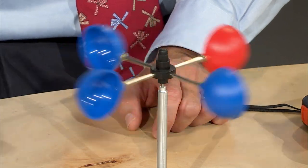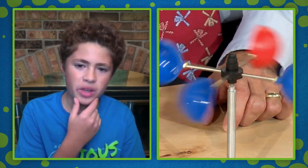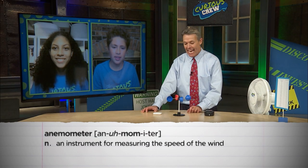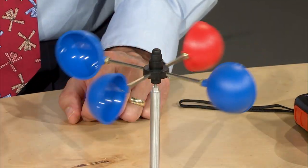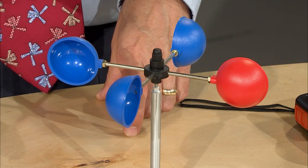Weren't those discrepant events interesting? I've got a fun little device — I'm going to get this fan going. Nash, how might this be used in weather? I think you can use that to measure the speed of wind. You actually can! This is called an anemometer. Now when you look at my anemometer, Carmela, what do you notice? I notice that one of the cups is red and all the other ones are blue. That's a really important part — we want to distinguish one cup from the other three.